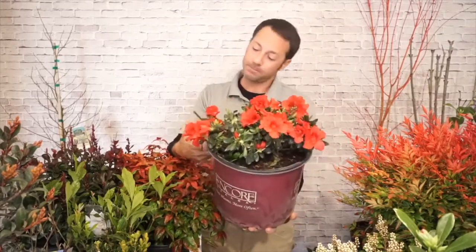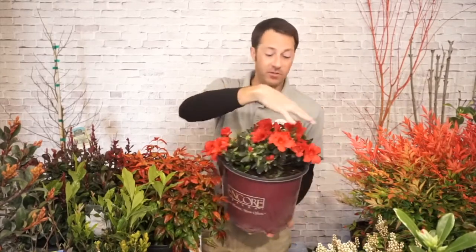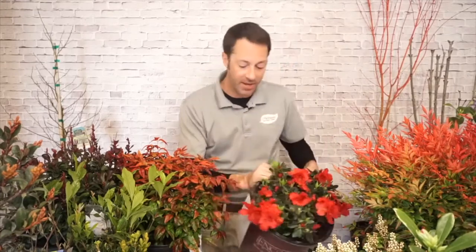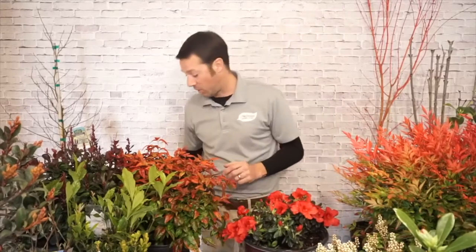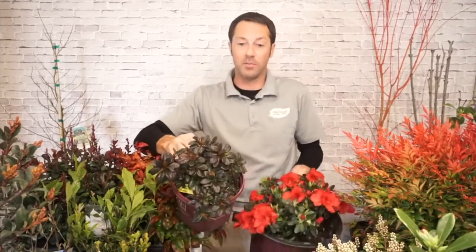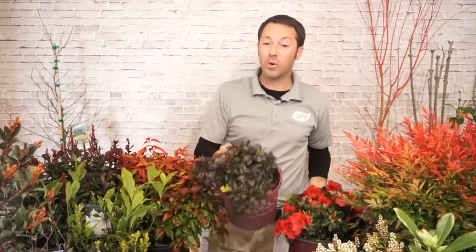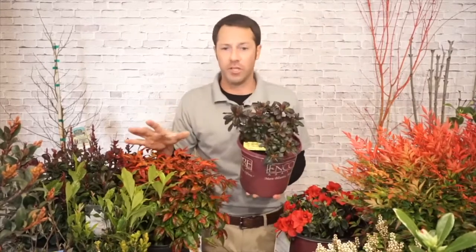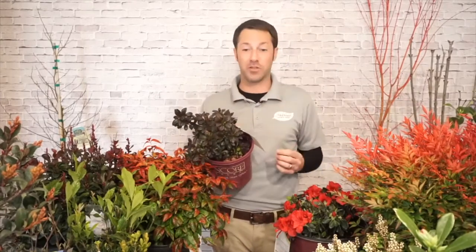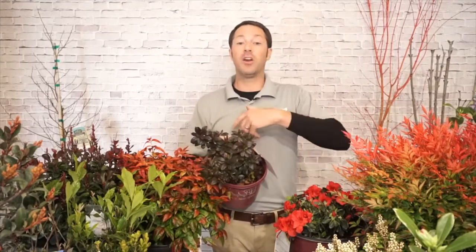This one is called Autumn Fire — a really pretty red color. You can see those big clusters of blooms all over it. It's a really easy shrub to grow, likes a little bit of shade. Encore Azaleas come in lots of different sizes. I brought two in to show you: one with green leaves and one with kind of a burgundy leaf. Encore Azaleas — and actually all azaleas — will change their leaf color depending on the bloom color.